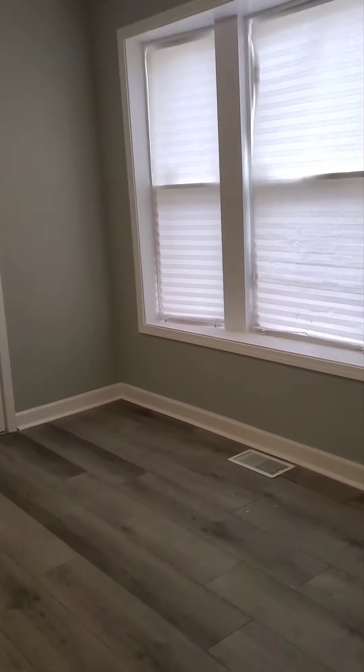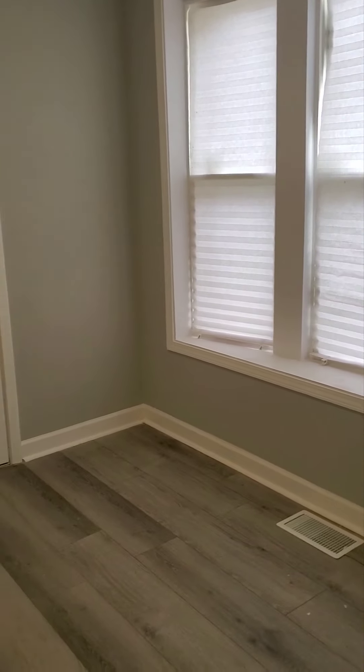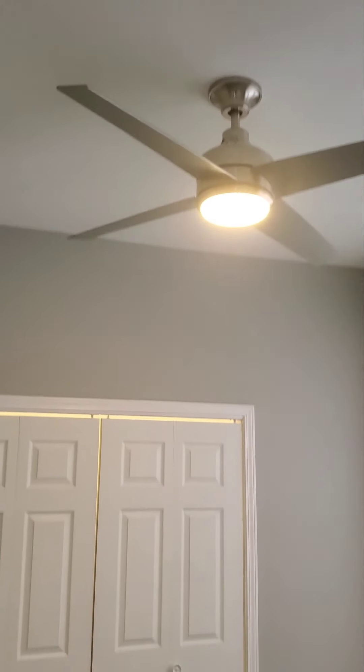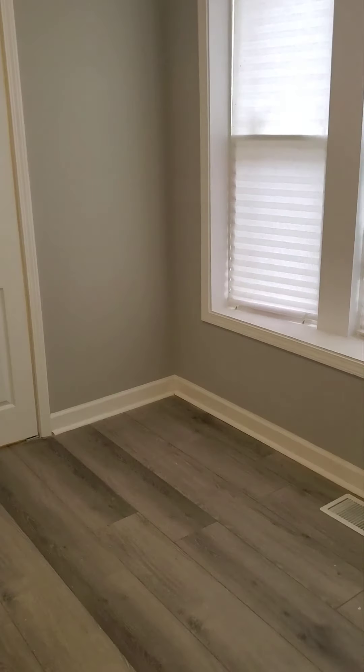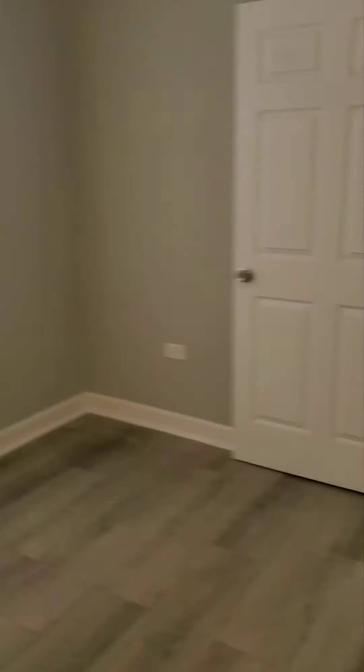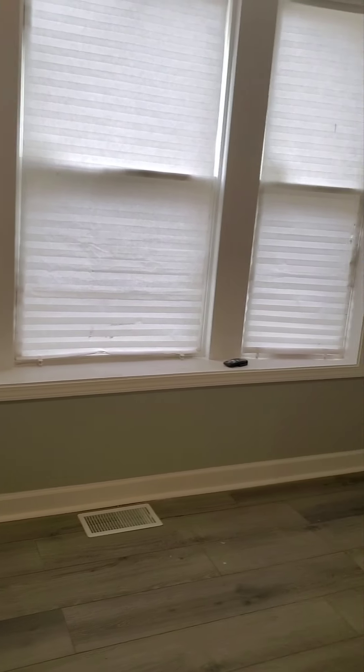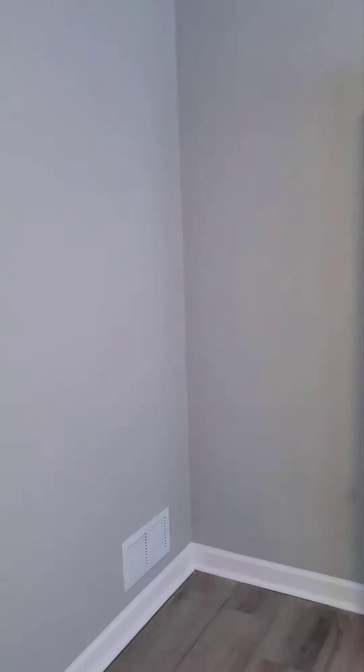Now let's go to the first bedroom. Everything is brand new. This room is large enough to fit a queen size bed, and it has ceiling fans with a remote. Let's look at the closet — plenty of closet space in here. That's a large closet; on the inside it goes from one end all the way to the other end of the wall.